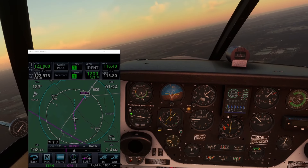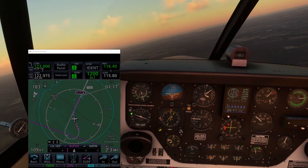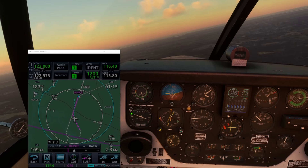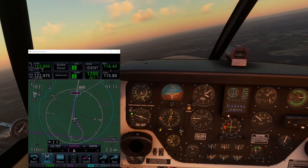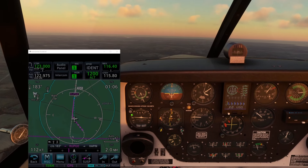In this video, I'm using the Garmin GTN-XI 750 simulator and A2A Comanche aircraft in Microsoft Flight Simulator 2020. These are very similar to my real 1959 Comanche and Garmin GTN-650.